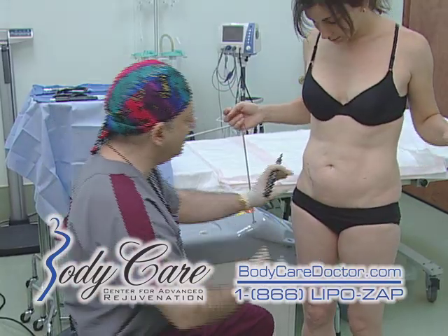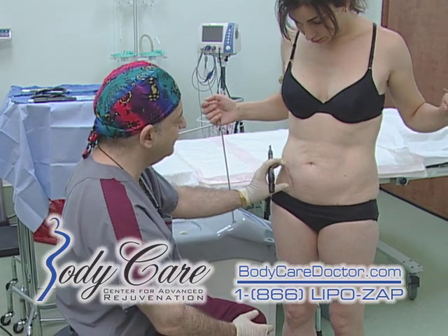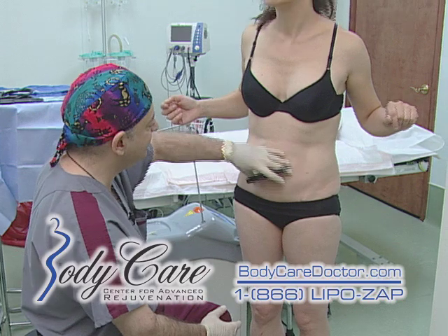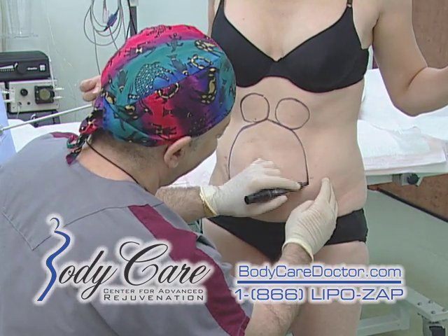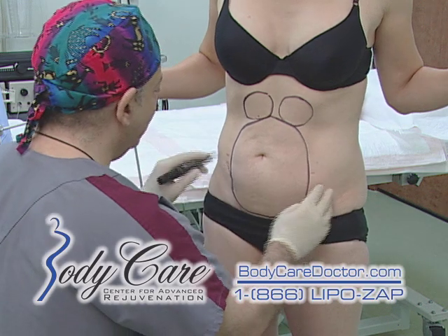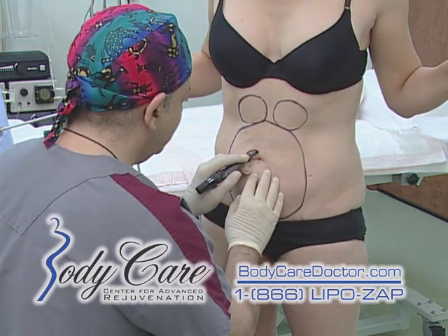Melanie has an appendectomy scar and we have a laser that can take care of that, but for now we're just going to take care of the adipose tissue in her belly. Now it's very important to sculpt around the umbilicus. When did I get an umbilicus? You were born with it. It's a belly button.